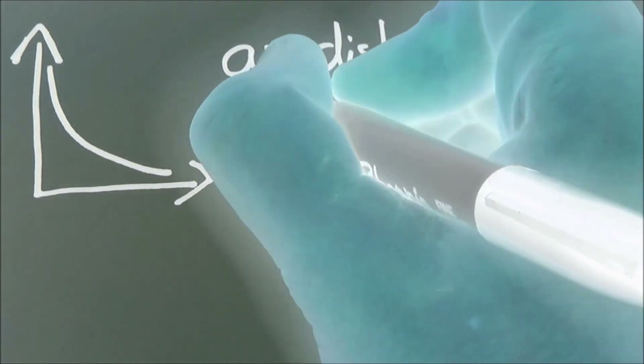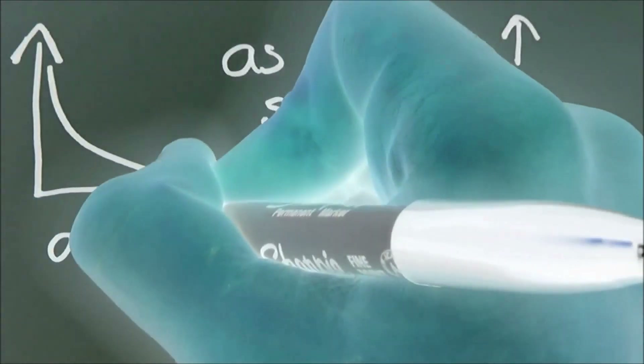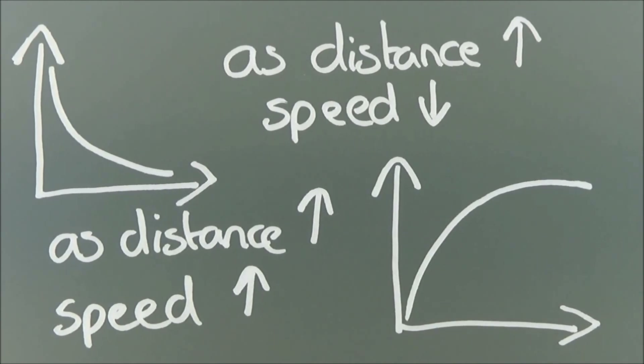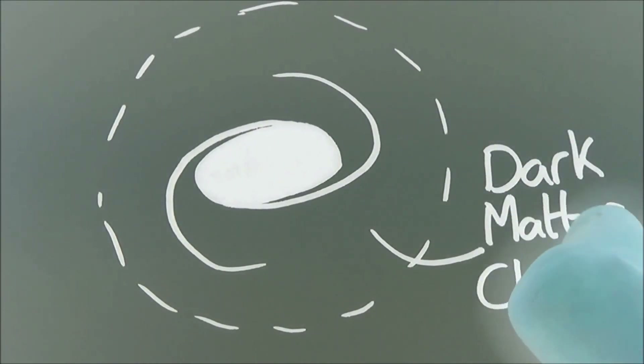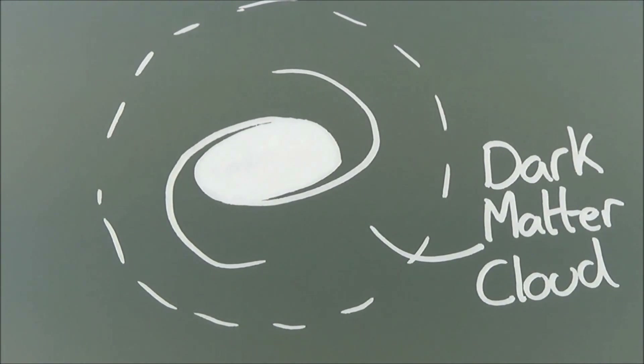So what we've done is measured the speed of stars on the outside compared to the stars in the middle. What we could expect is a graph where, as we get further away, the speed decreases — but what we actually find is that the speed is almost constant. What it suggests is that the stars on the outside are feeling the gravitational effects of mass that we can't even see, or they would have gone slower. So every galaxy seems to be swamped with this invisible dark matter, kind of like a cloud around it. This cloud of dark matter is far more spherical than the galaxy itself and has a much bigger radius.